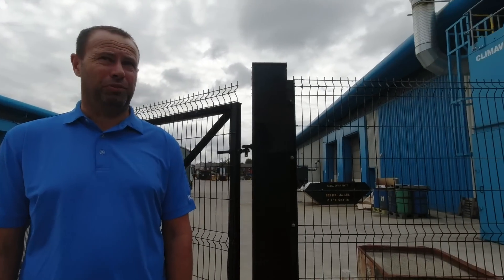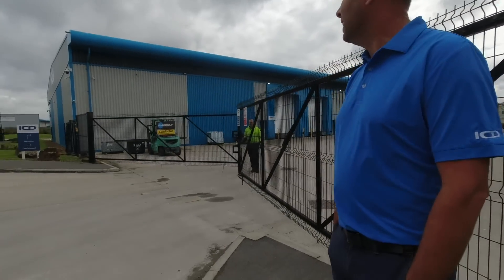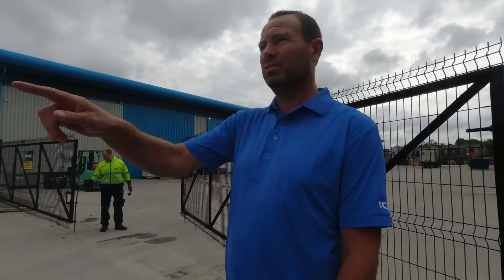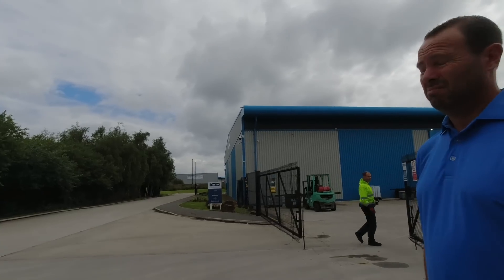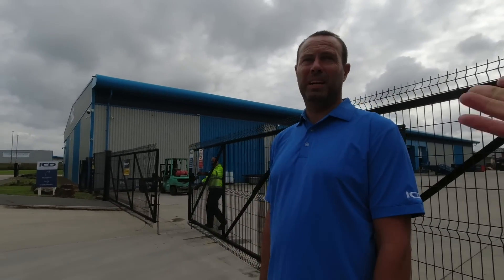We've got blackout gates, blackout fence, security coming in now because they've literally got on the roof at nine and a half metres. We've got a one-metre roof with solar panels and they still got through. That's what I want the drone for — to see the solar panels. They also come over the fence on the canal side, and they don't come in ones and twos — they come in tens and fifteens.